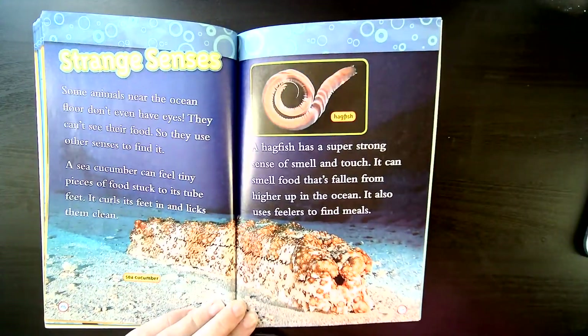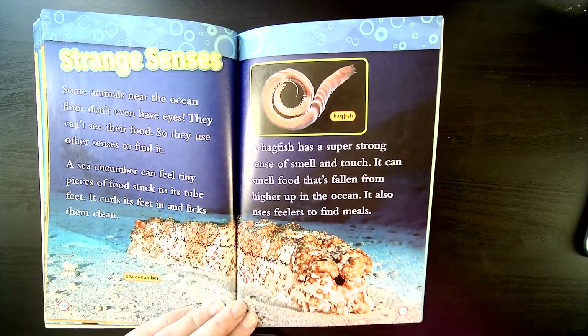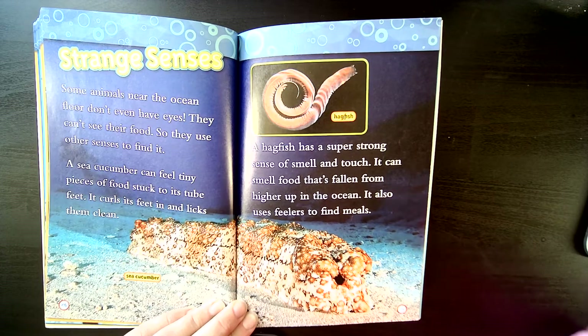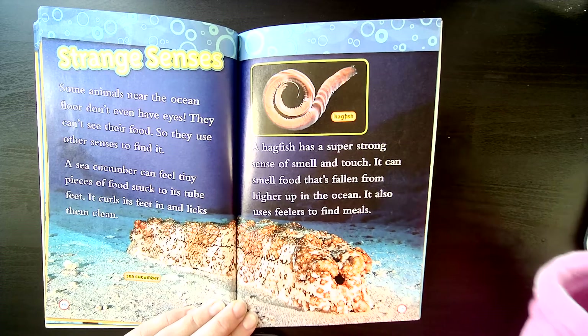Strange senses. Some animals near the ocean floor don't even have eyes — they can't see their food, so they use other senses to find it. A sea cucumber can feel tiny pieces of food stuck to its tube feet; it curls its feet in and licks them clean. A hagfish has a super strong sense of smell and touch. It can smell food that's fallen from higher up in the ocean, and it also uses feelers to find meals.